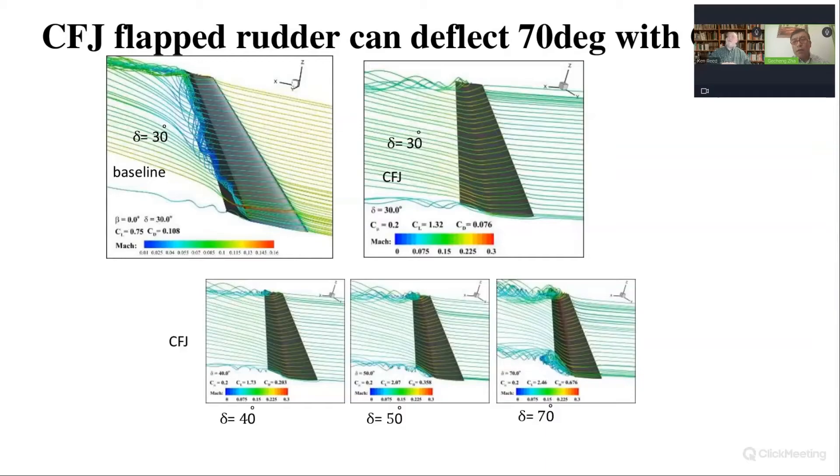We should include the power consumption of the co-flow jet, but even including that, we still gain a lot of aerodynamic efficiency. We can go even higher deflection angles with the flow very well attached — for example, at 70 degrees deflection the lift coefficient is about three times higher than the baseline. This means we can reduce the control surface of large aircraft such as Boeing 737 and 787 by at least half. When you reduce the size by half, you reduce drag and also reduce weight.